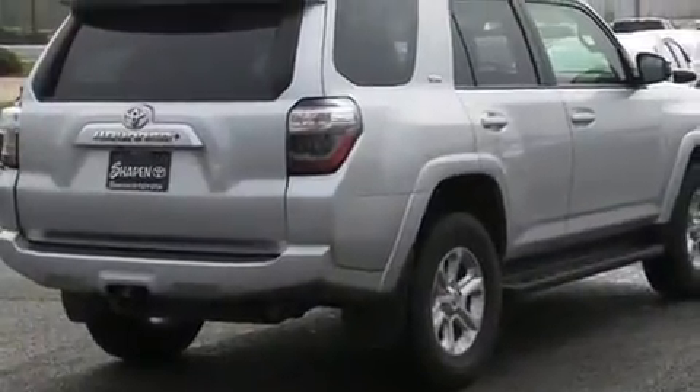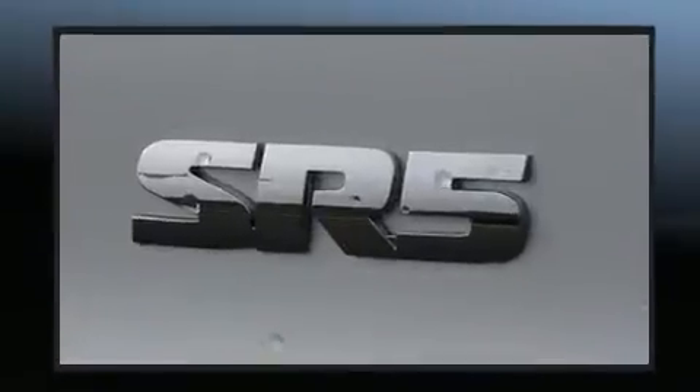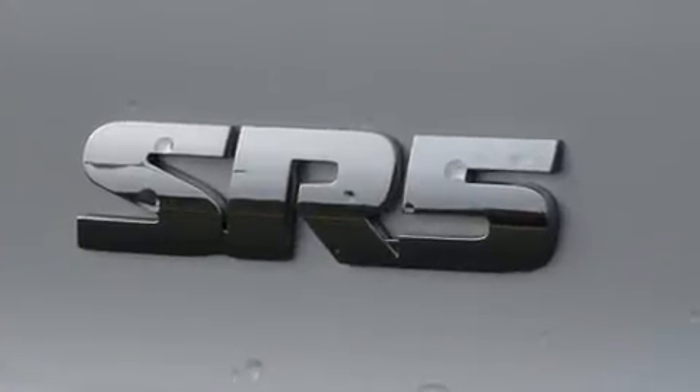Top features include power windows, front fog lights, heated door mirrors, a trailer hitch, and one-touch window functionality.